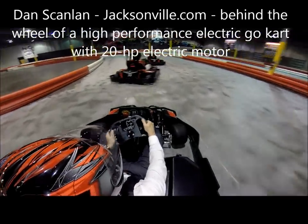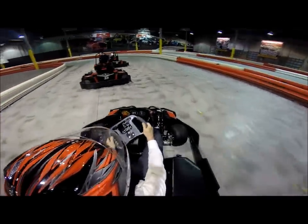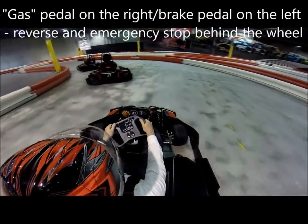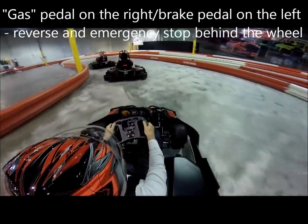And again, just like real NASCAR or Formula One, just weave a bit to get some heat in the tires and learn the layout of the track.